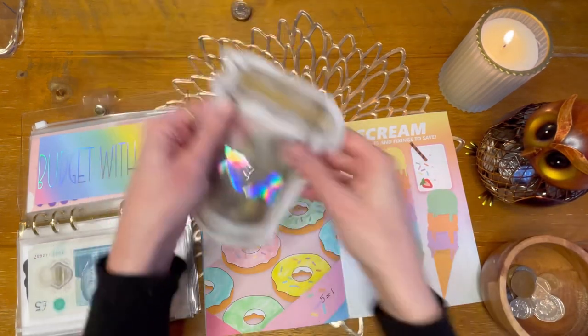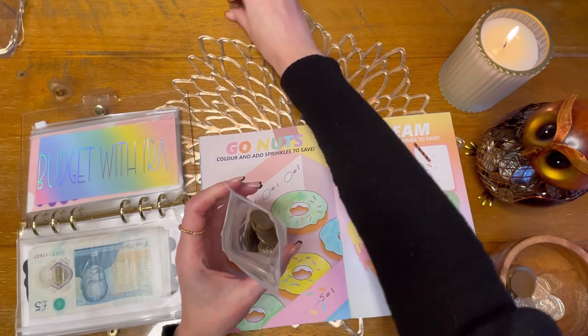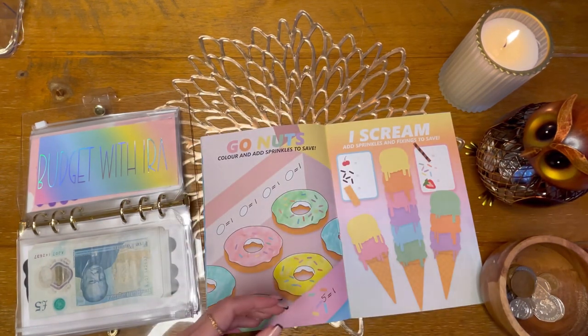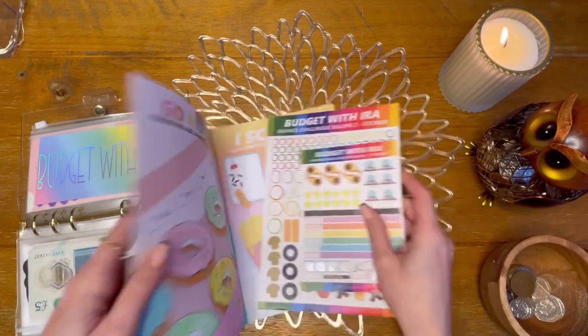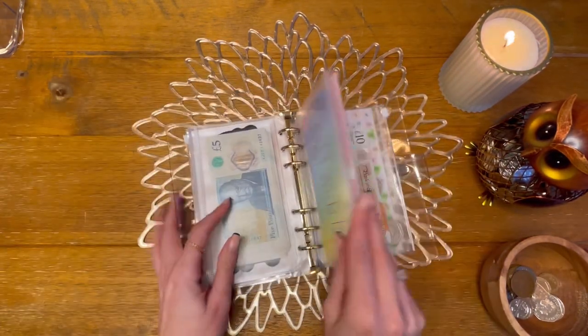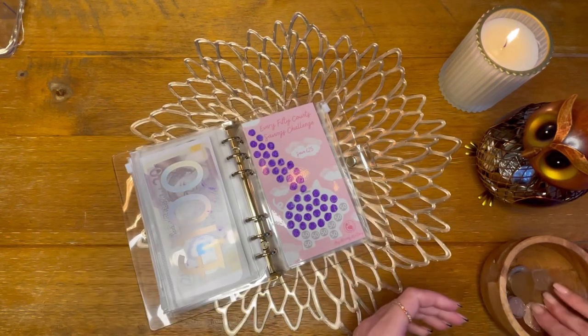So three pounds is going into Budget with Ira. All right, that's Budget with Ira done.